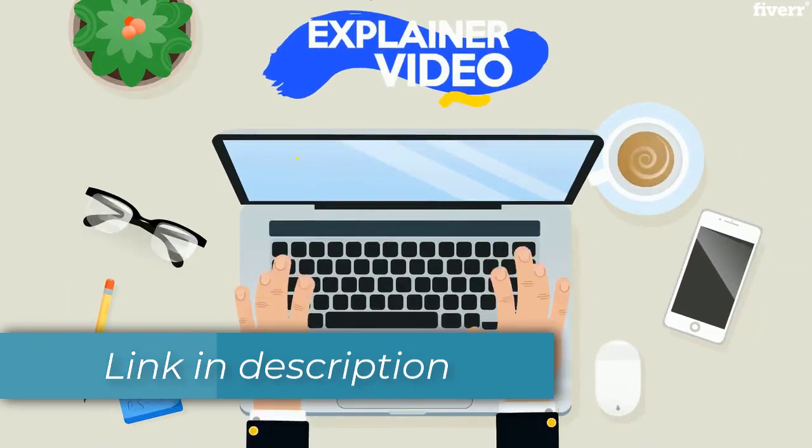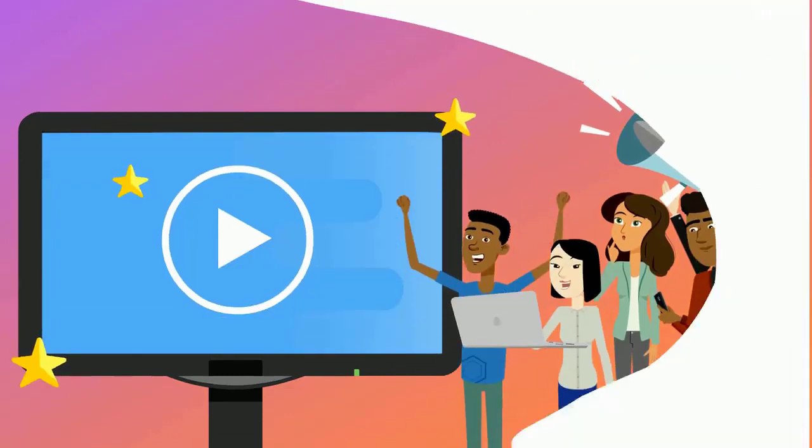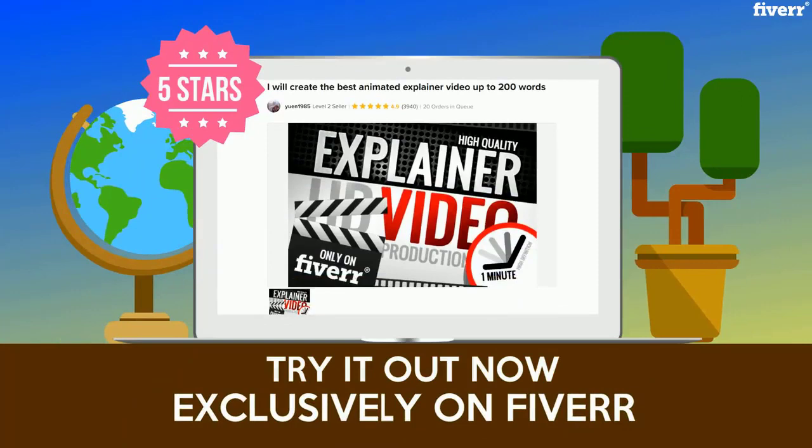Whatever you need it for, purchase this gig and I will create an original video explainer for you that people pay attention to. Take the next step and order this gig right now. This gig is available exclusively on Fiverr.